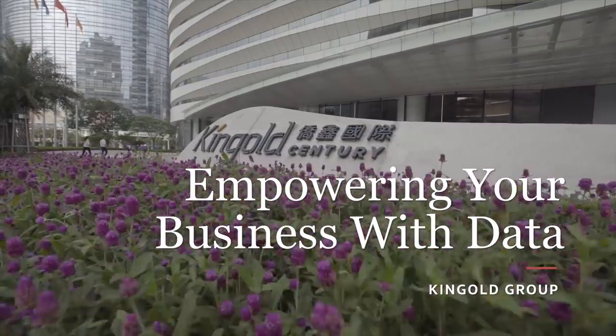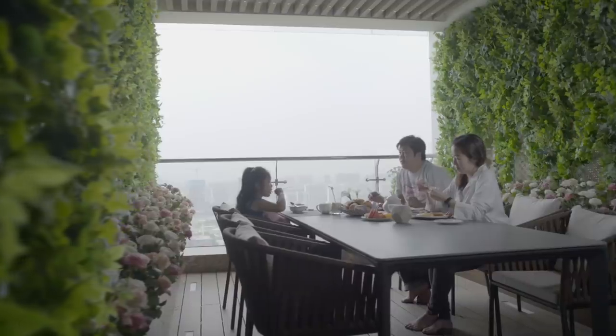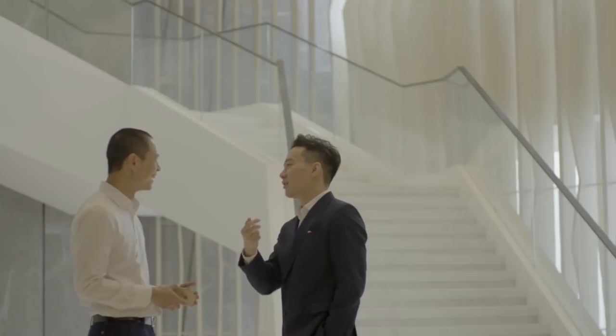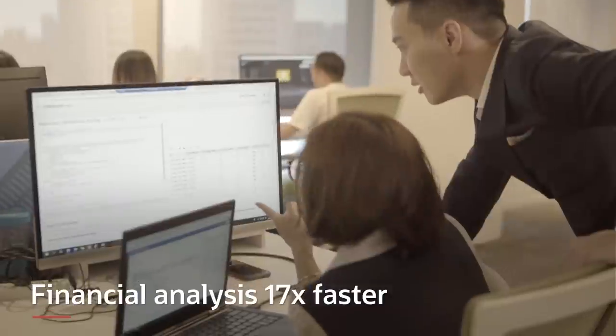Buying property or land used to be about location, but the world's moved on — customers now demand new lifestyles and experiences. As one of China's most prestigious property developers, they were spending 80% of their time just keeping the lights on. Oracle helped them change that. Now they can quickly identify where to buy land or develop for the next project, get insights within hours rather than months, without buying expensive reports. A financial analysis report that used to take 12 minutes now takes 41 seconds, and a typical data warehouse project has been cut from three to six months to just a few weeks.